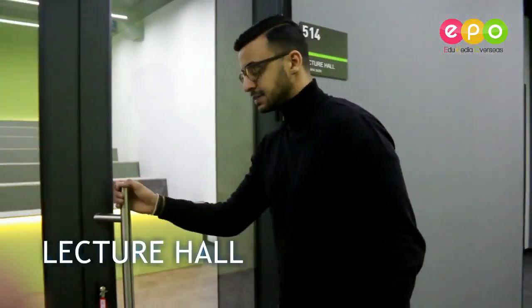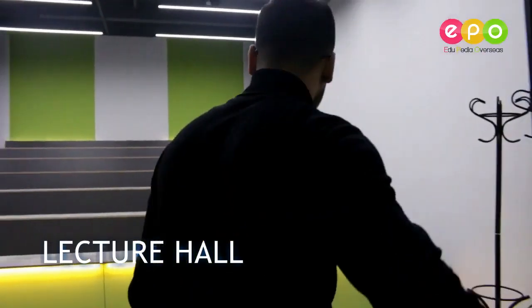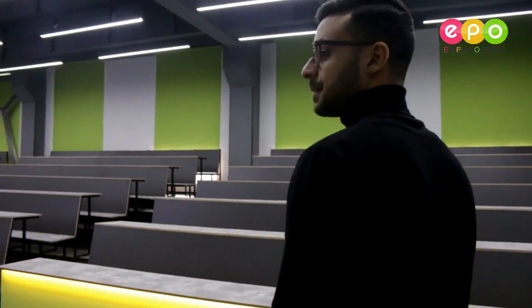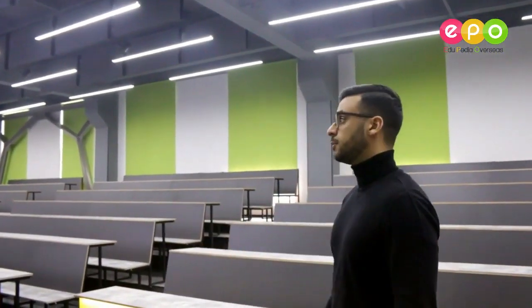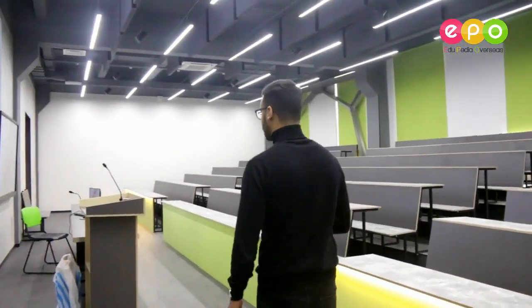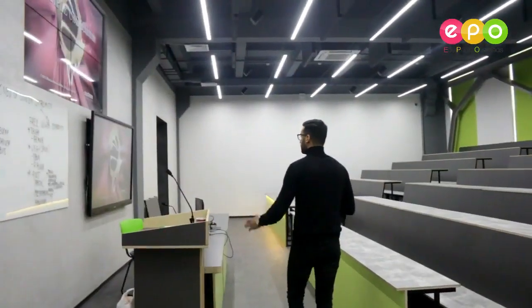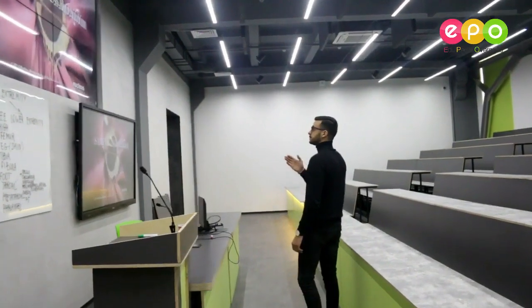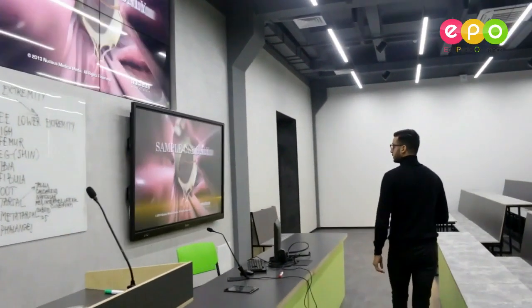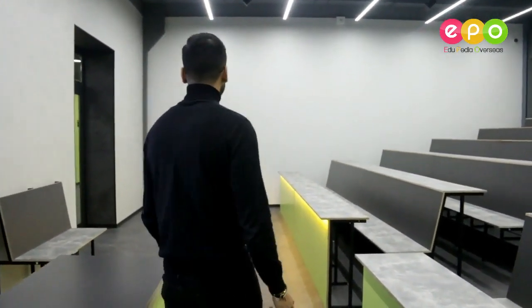Here's the lecture hall — let's take a look. It looks really, really modern and there's AC available. There are two really big screens and a whiteboard, and you can see a video playing of a heart. Even this room isn't that big, so there are really small groups here, and the quality of teaching must be really great.